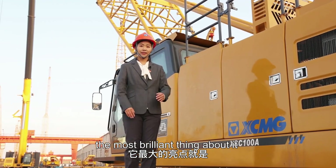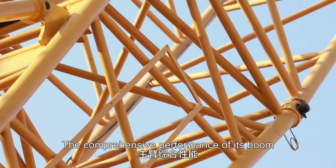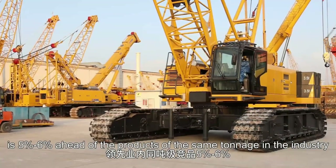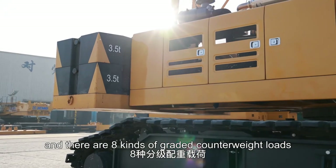The most brilliant thing about it is its great strength. The comprehensive performance proof is 5% to 6% ahead of the products of the same tonnage in the industry, and there are 8 kinds of graded counterweight loads.